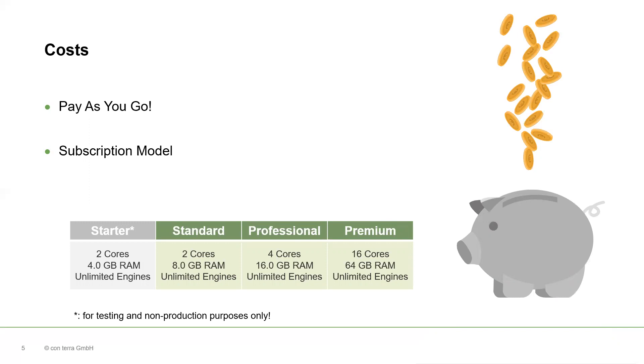EFME Cloud comes with a subscription model that makes you pay only for what you use, or in other words, what you need. That means you can choose the virtual processing power that equals the performance you need for running your service. You can start with a starter instance for first tests and prototyping, and then scale your instance from standard to professional and higher to meet your production needs. If you need more RAM, upgrade to a higher instance. If you need more disk space, resize your primary and temp disk within minutes. There is no need to license additional engines, as all EFME Cloud instances already include unlimited engines.